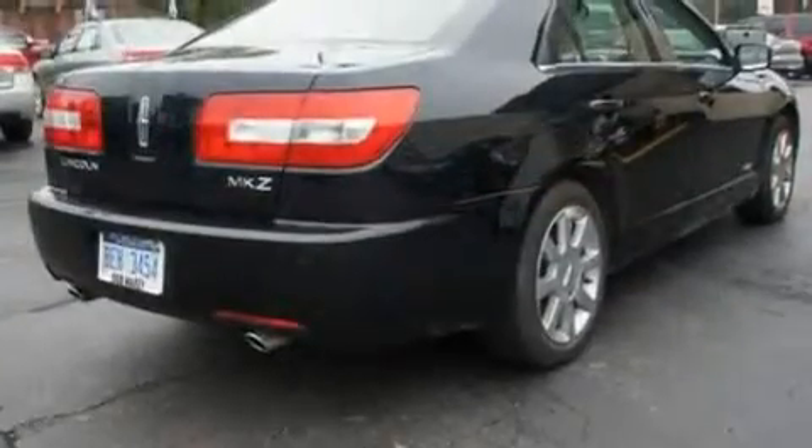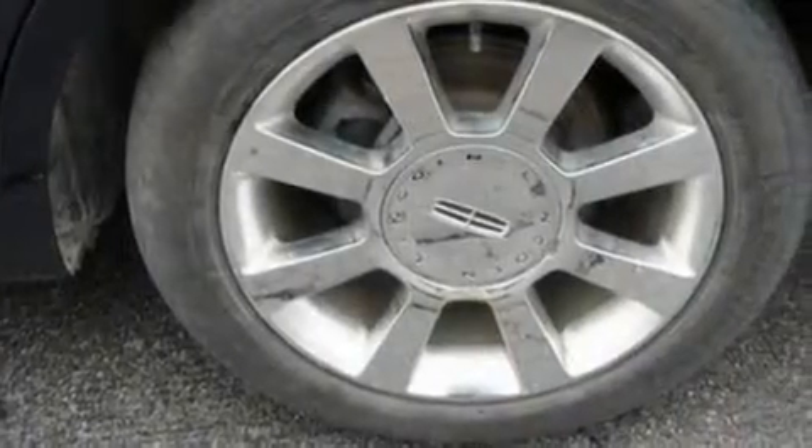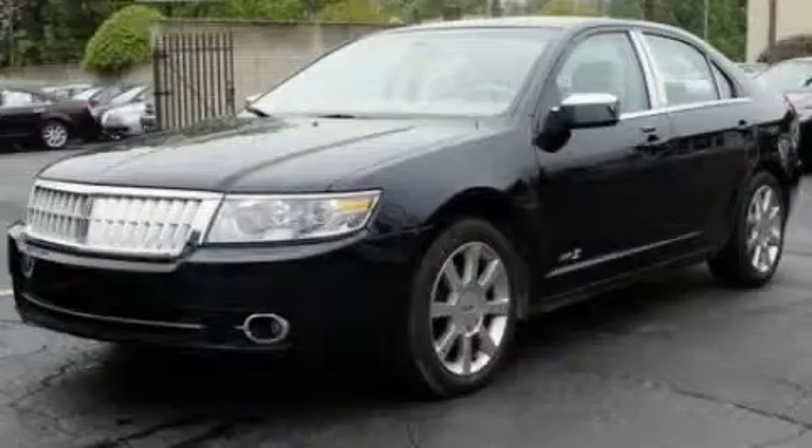With an EPA estimated rating of 28 miles per gallon on the highway, this vehicle is clearly a fuel-efficient choice. This vehicle is sure to sell fast. Call and arrange your test drive today.